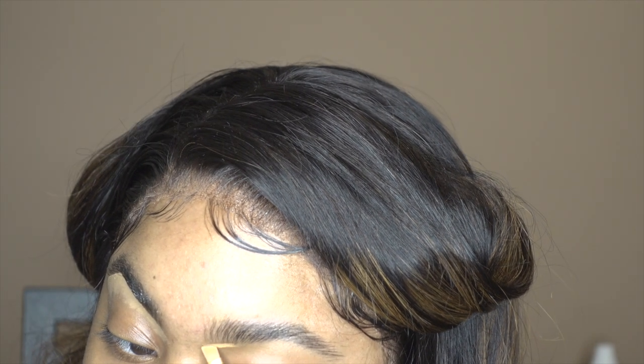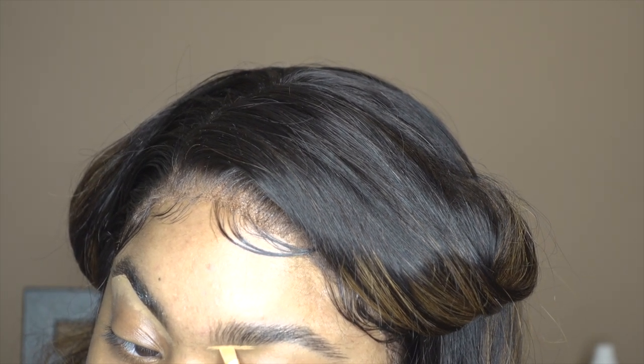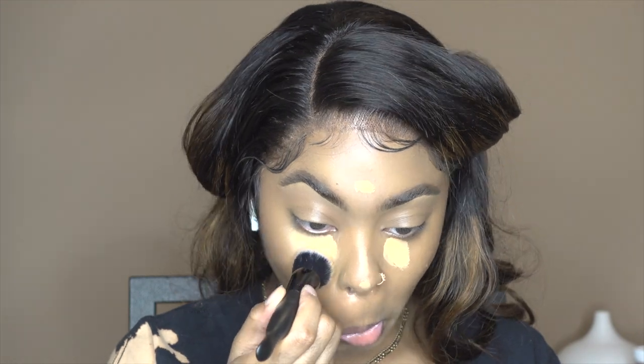Everything about my makeup routine has changed. I don't fill in my brows anymore — crazy. I don't use beauty blenders to blend. I only highlight my nose. I still use hair glue — argue with your mama — but it comes out so pretty and so flawless. Stay tuned to see what I do.